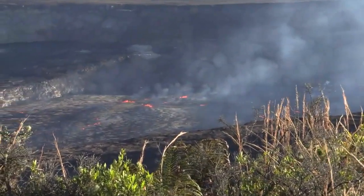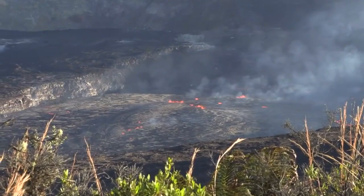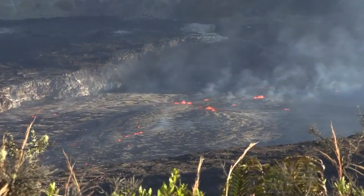As soon as word went out that Kilauea was, in fact, erupting again, people began flocking here for a chance to check this out for themselves. And now, 24 hours later, you can see it is still going, and many people wanted to check this out in a once-in-a-lifetime opportunity.